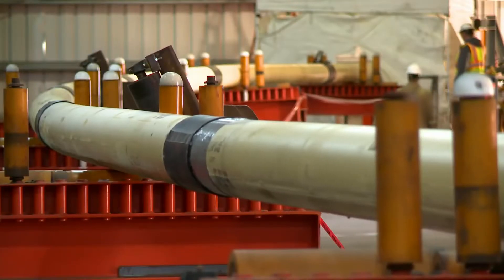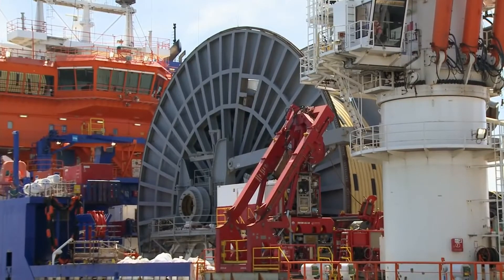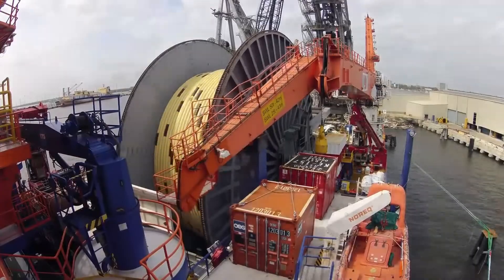At the south end of the key site, a dedicated berth facilitates spooling of fabricated stalks onto McDermott's lay vessel, North Ocean 105.